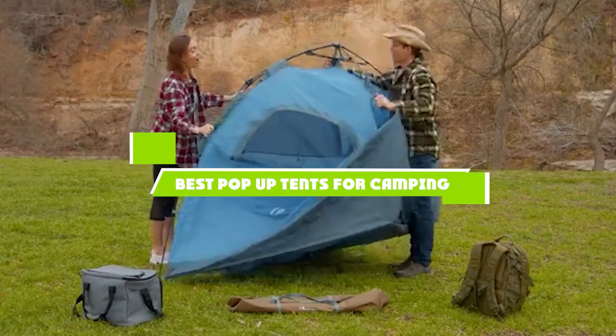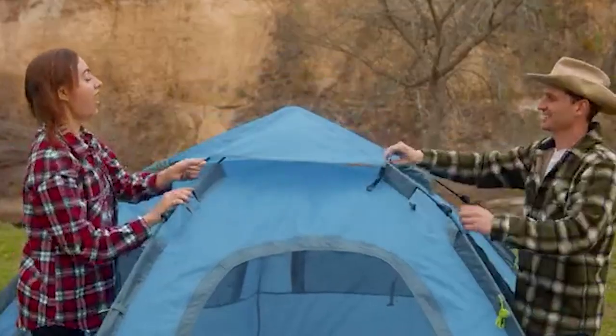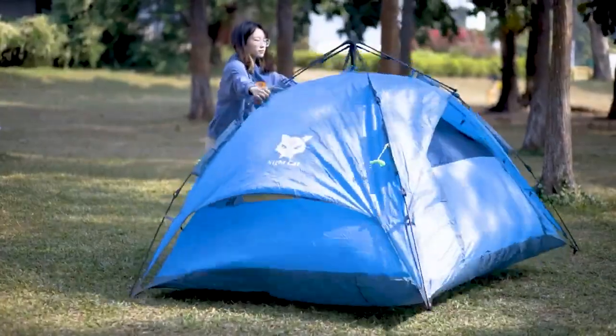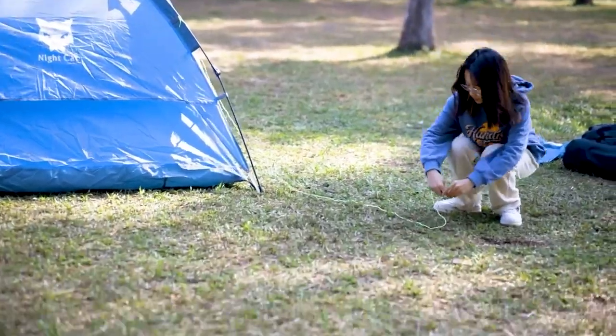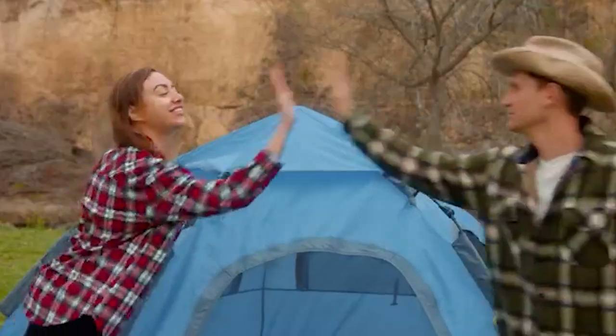Hello everyone, in today's video we'll check out the best pop-up tents for camping in the market. The pop-up tents I listed here are recommended by reviewers and have lots of positive feedback from actual users, so if you're looking for the best one that is worth your money, keep watching — I guarantee you'll find the best and suitable one for you from this list.